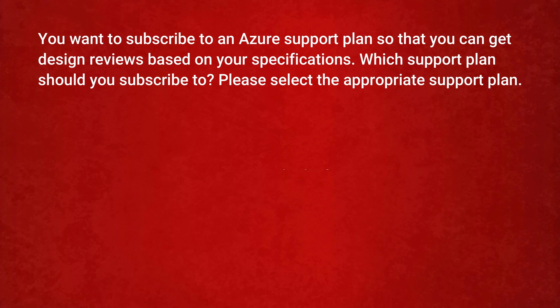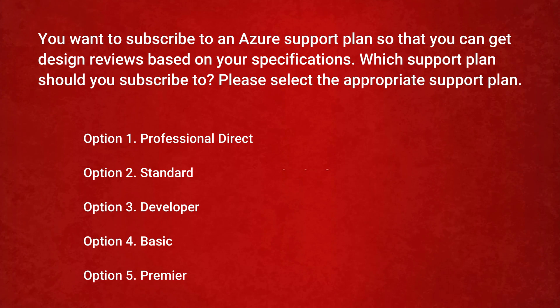The next question is: you want to subscribe to an Azure support plan so that you can get design reviews based on your specifications. Which support plan should you subscribe to? Please select the appropriate support plan. Option 1: Professional Direct. Option 2: Standard. Option 3: Developer. Option 4: Basic. Option 5: Premier.